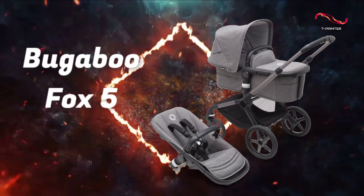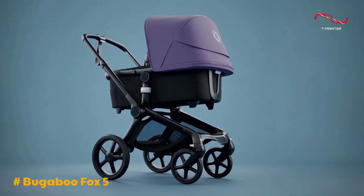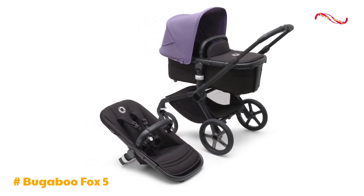Bugaboo Fox 5. The Bugaboo Fox 5 is a versatile and stylish choice for parents seeking a high-quality stroller that adapts to their needs. Designed to excel in both urban and off-road environments, it offers a range of features that cater to various parenting preferences.